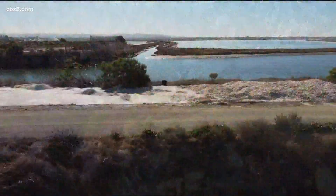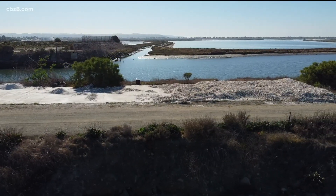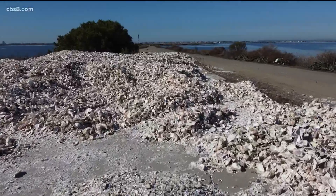These oyster shells came from the Carlsbad Aquafarm and now here they're being brought to the San Diego Bay where they'll have a whole new purpose. They may seem dry, brittle, and useless — they're used-up oyster shells after all — but in the eyes of environmentalists, these shells are a life source that they hope will bring many benefits to the bay.